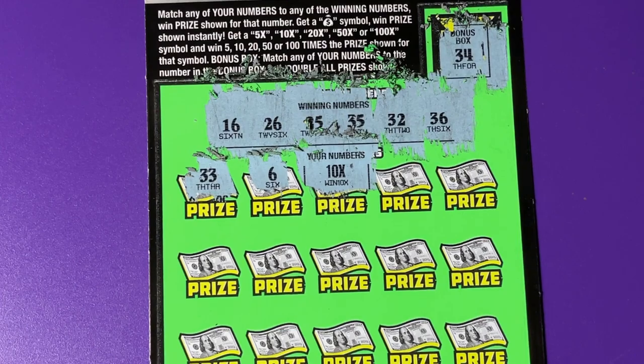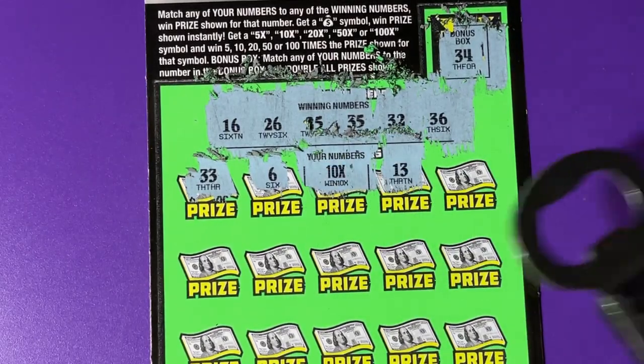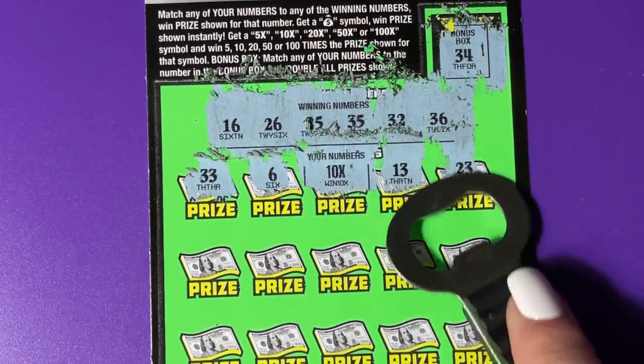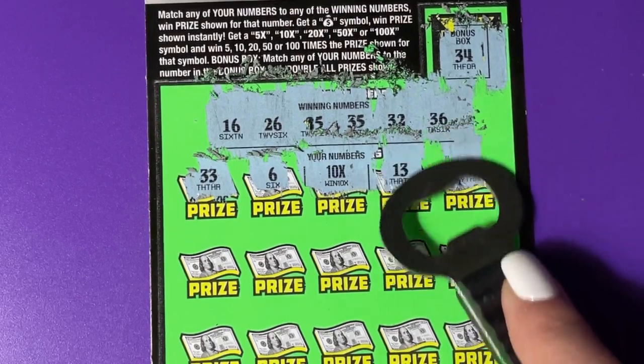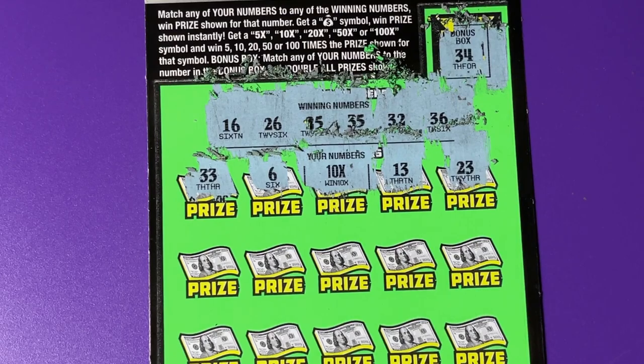This is the fourth one I've scratched, but they're not four in a row. I'm happy — it's still the odds, you know. It's about 1 in 4 on the $5, or on the $10 tickets, 1 in 3.44.